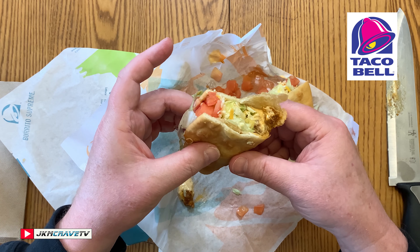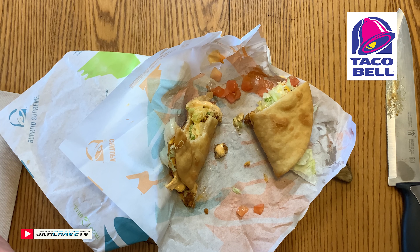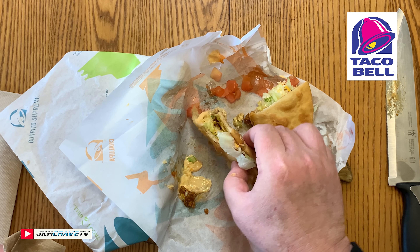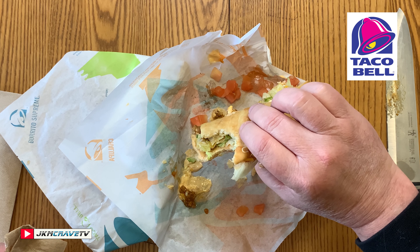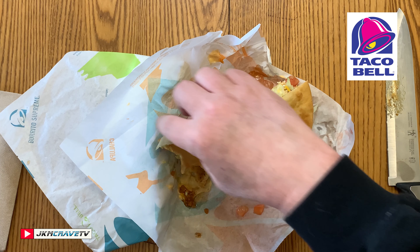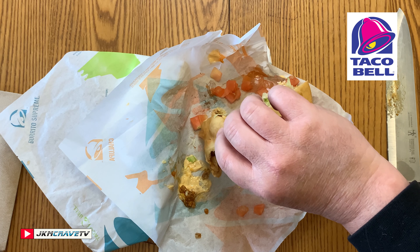All right, first bite — wish me luck. Salute. The Chipotle is definitely a dominant player. It is very, very smoky. I'm not really getting much of the beef at this point. The Chalupa is nice and fluffy. Another bite. It is good. It definitely is packing some heat — that is for sure.